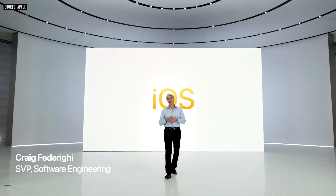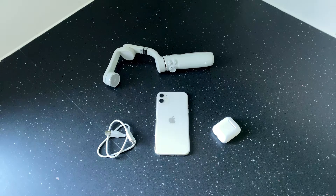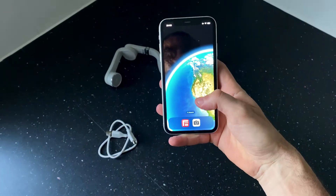Hello everyone, I'm Check and iOS 16 has been announced at Apple's WWDC 2022. I have been using the beta one for the past 24 hours and here are my top features.